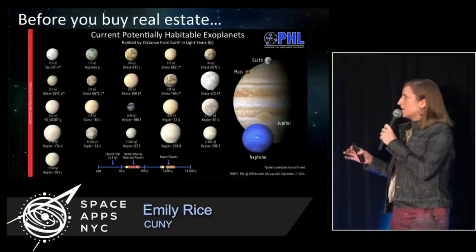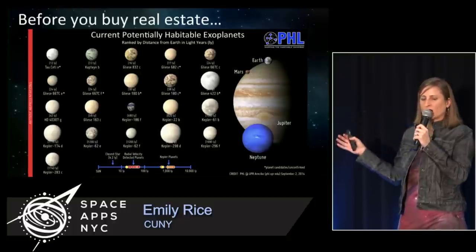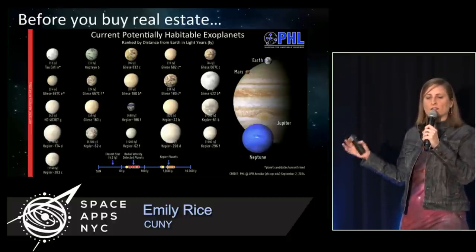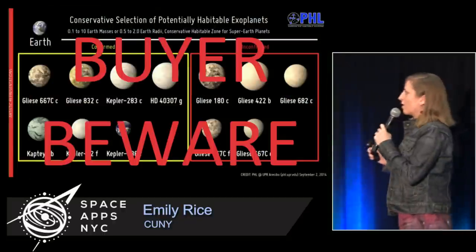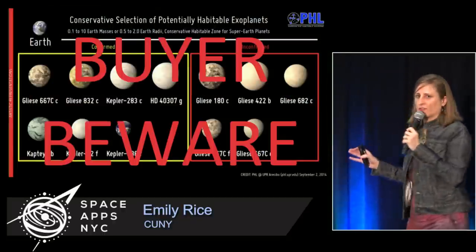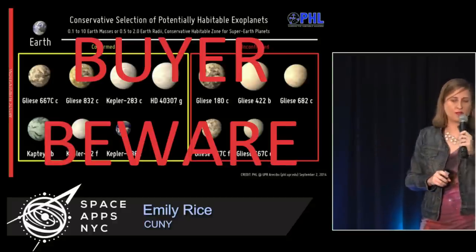As a takeaway message, before you buy real estate: here's a press release image putting together all of the most current possibly habitable exoplanets. Buyer beware — not all of these are even necessarily confirmed exoplanets, and we definitely don't know very much about their atmospheres quite yet.